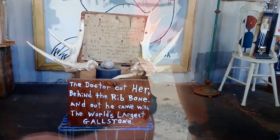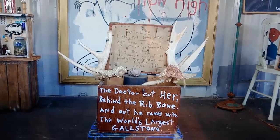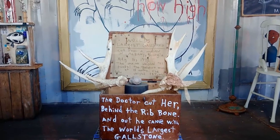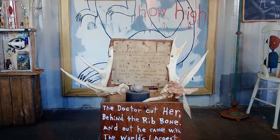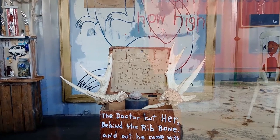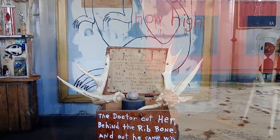This one here says the doctor cut her behind the rib bone and came out with the world's largest gallstone — that's the gallstone in the middle. World's largest gallstone, cut from a woman in Albany, Georgia, May the 16th, 1972. The woman weighed 721 pounds and the gallstone weighs in at 18 ounces.